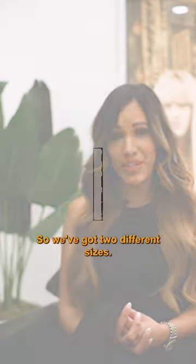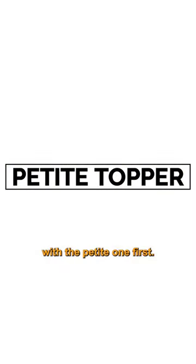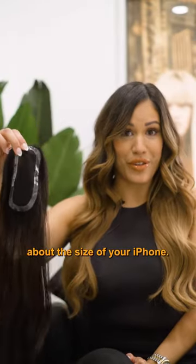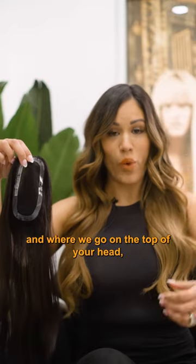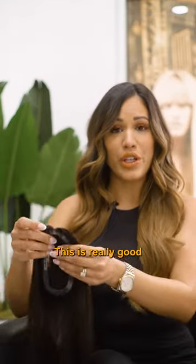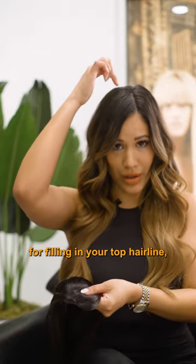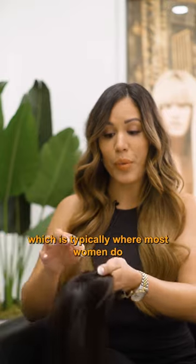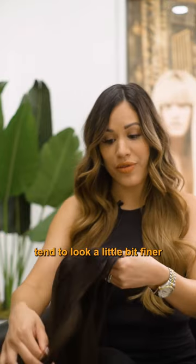We've got two different sizes and I'm going to start with the petite one first. The petite one is really cool because it's actually about the size of your iPhone. If you think of your iPhone and where we place it on the top of your head, that's kind of where this is going to be placed. This is really good for filling in your top hairline, your bangs, and the sides of your temples, which is typically where most women tend to look a little bit finer as we age.